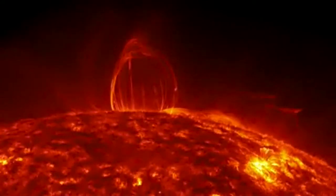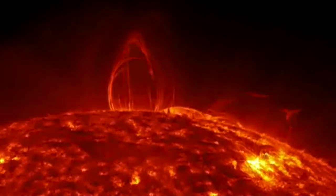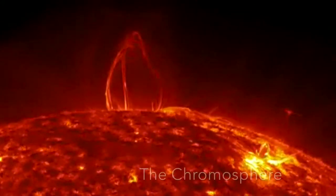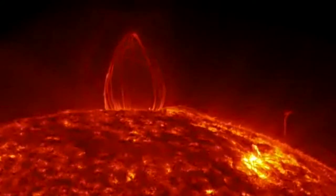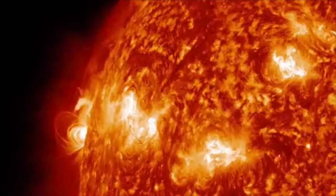As we pass through the surface and into the atmosphere of the Sun, we find something weird is happening — it is getting hotter again. The temperature is rising. This layer is called the chromosphere, and it rises to a temperature back up to a baffling 20,000 degrees Celsius.